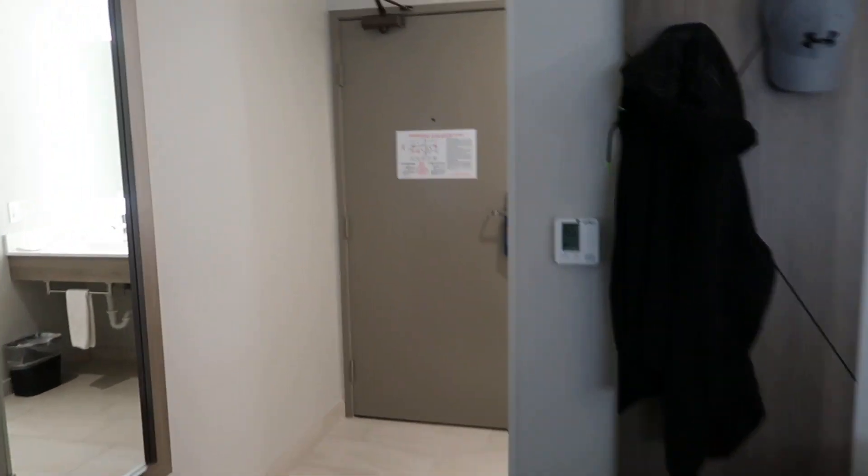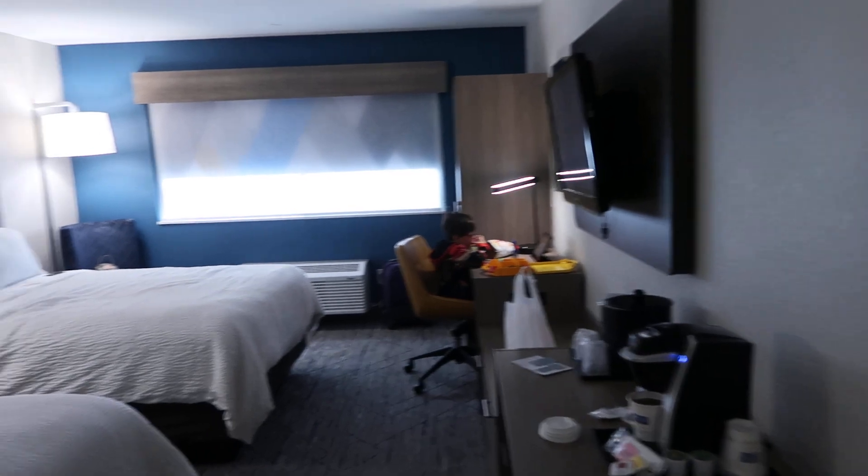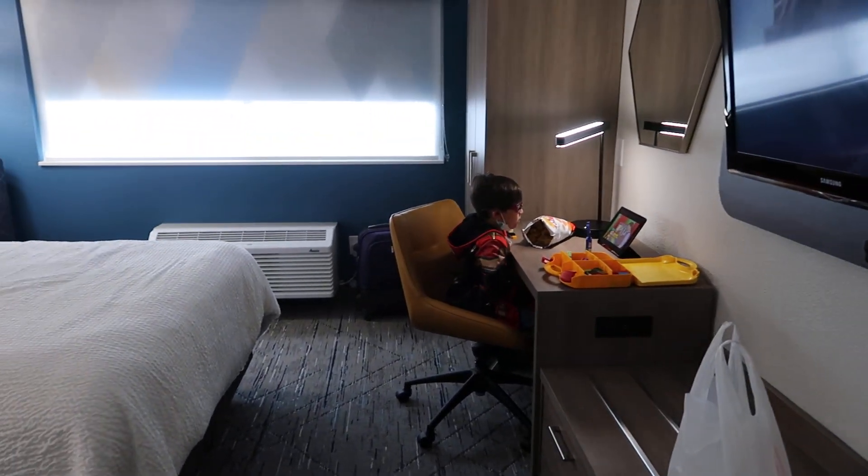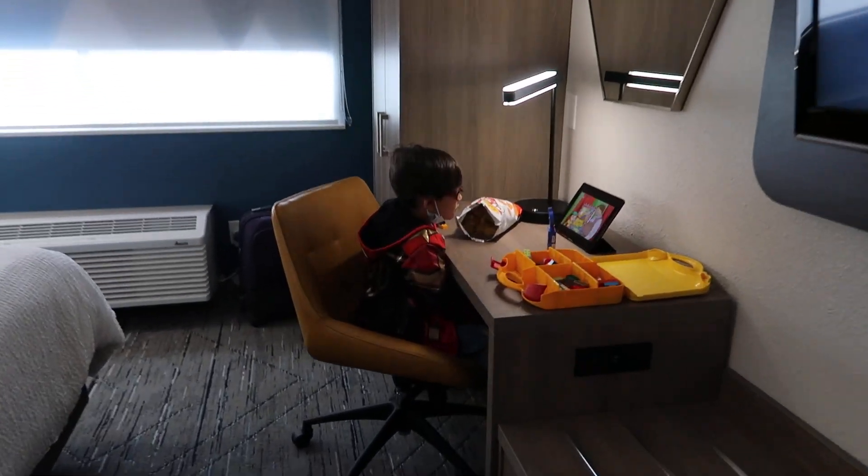Cheryl and Jake have their own room on the other side of this. We asked for connecting, but apparently this hotel only has one room that connects — the rest aren't connecting. So this one is staying with us.